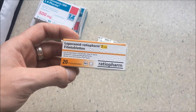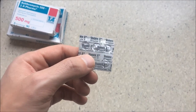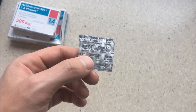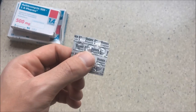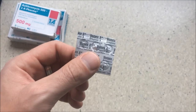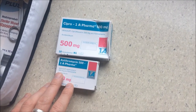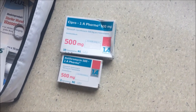Take one loperamide and it will stop the diarrhea. I also carry medication for nausea, but never take these before talking to a doctor, because they act on the brain — it's not a simple medication.